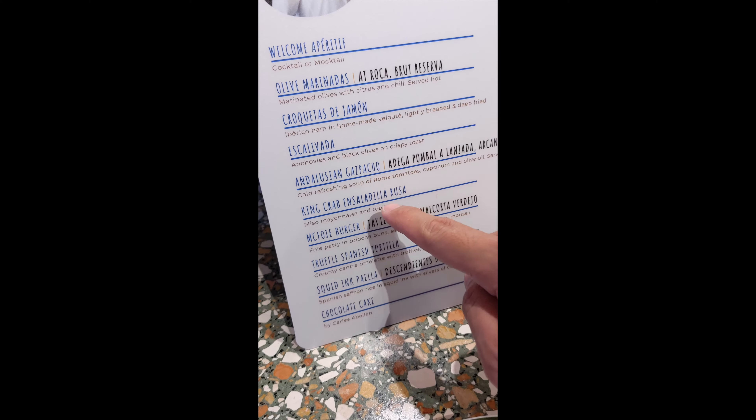This is our last main dish — Squid Ink Paella. Looks very good, smells very good. Sean is going to try the black ink paella. This is one thing I missed out on in Barcelona — I had no chance to try the black ink paella. The squid is sliced very thinly and it's very tender, very easy to chew.